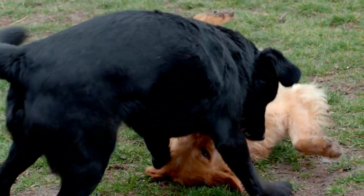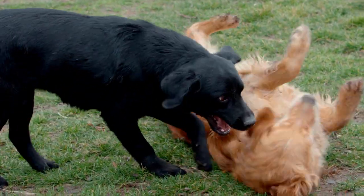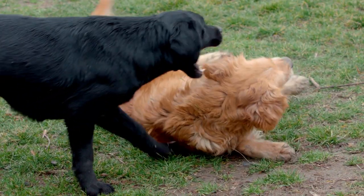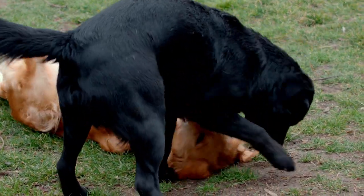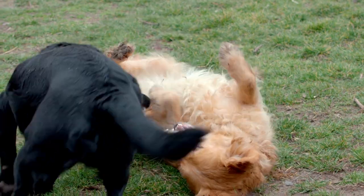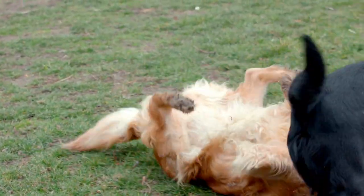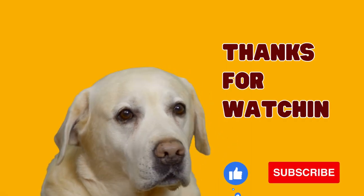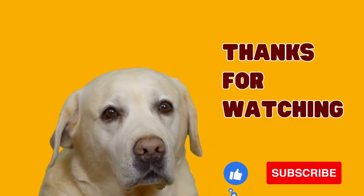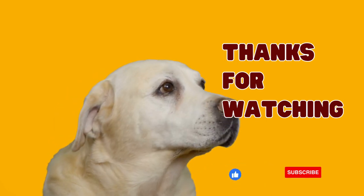So, what did you think of this amazing breed? The Labrador Retriever is an extremely friendly, intelligent, and loyal dog that gets along well with children and other pets. If you are looking for a faithful and devoted companion, then this might be the perfect breed for you. I hope you enjoyed the video — don't forget to like and subscribe to our channel so you don't miss any videos. Until next time and see you soon.